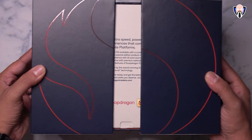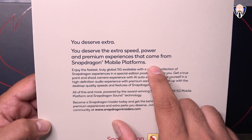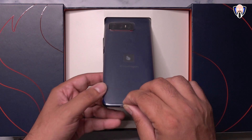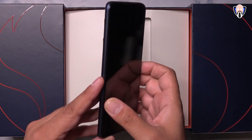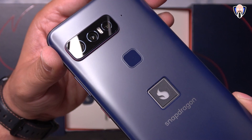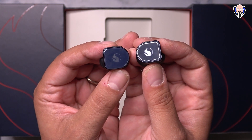The packaging here is definitely a very unique experience. The box entirely says Snapdragon on it — we get the logo on the outside, and when you open it up you're greeted right away with the smartphone. We get the Snapdragon smartphone dead center with the two earbuds made by Master & Dynamic. This is an unlocked 5G device that should work with all 5G technologies across the world.